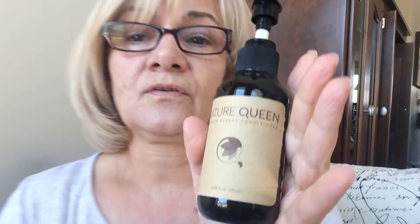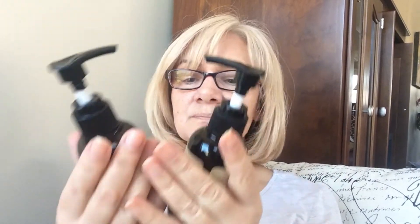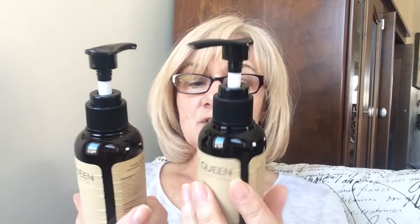These are the two products: the shampoo and the conditioner. These are the sample sizes — 100ml or 3 fluid ounces. The 16-ounce retails for $39 US, and I will have a link down below with a code for 10% off if you do decide to buy it.